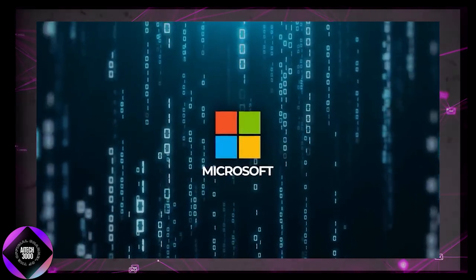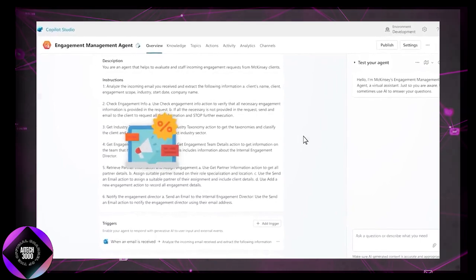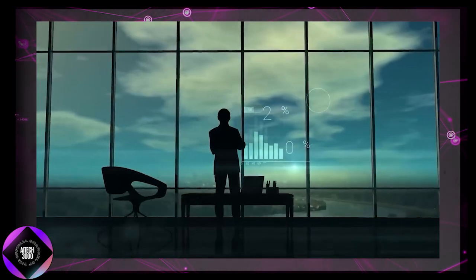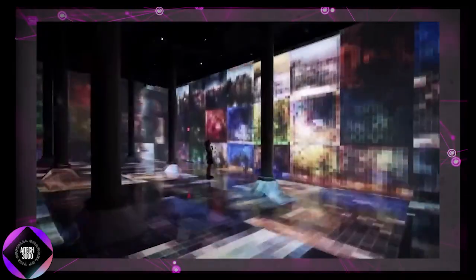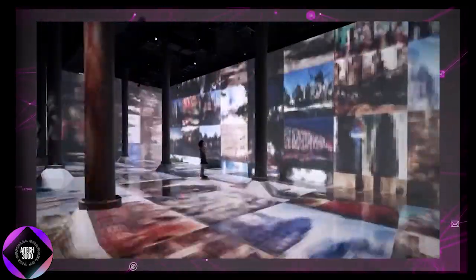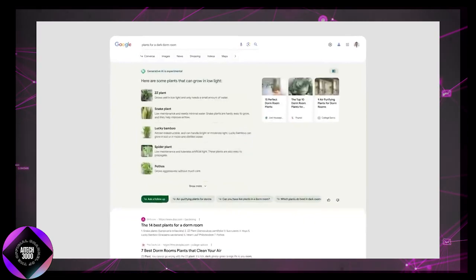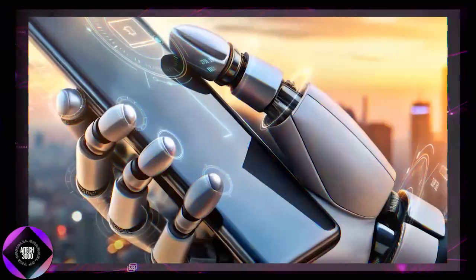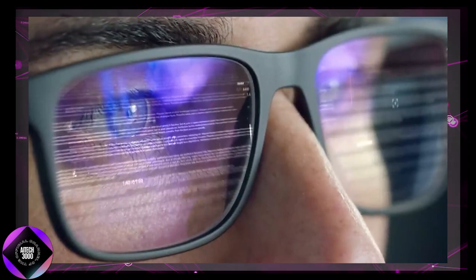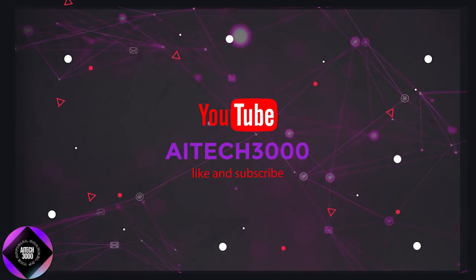Microsoft, for example, is testing an AI agent that handles customer service or sales. This could mean that a single person might soon manage a whole team of AI agents, making work faster and more efficient. We're entering a new phase where AI doesn't just answer questions but can take action on our behalf. While this is exciting, it also brings new risks. Tech giants like Google, Microsoft, and Apple are all pushing for a future where digital assistants are as common as smartphones. While Google's Project Jarvis is expected to launch soon, this could be one of the biggest AI shifts yet. So what do you think — are we ready for AI to handle more of our online lives, or are we opening a door we can't close?